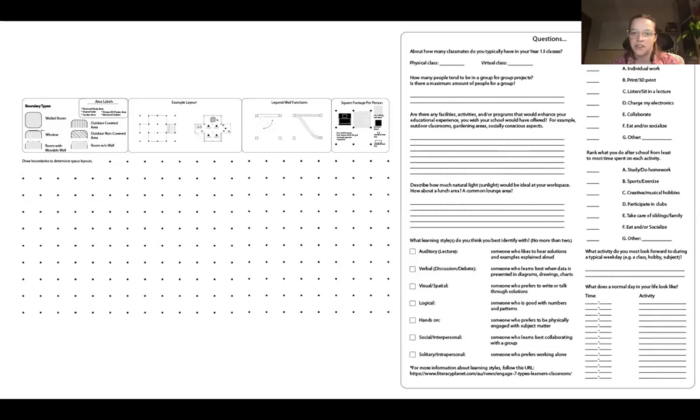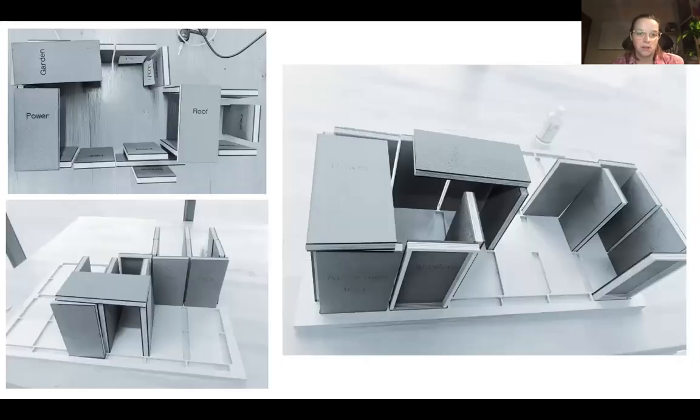Another group decided to do a survey — our friend Jake will get into their project in a few minutes. Jenna's group did something similar using a game board almost, with the panel typology you'll hear about later, letting students see how their design thinking would actually form the architecture and shape of the learning space they would want.